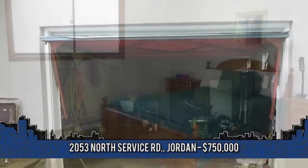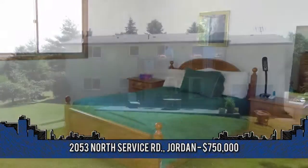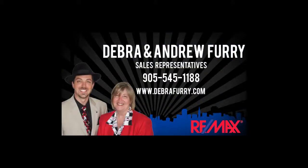Don't miss the opportunity to live on the lake. For more information, contact Deborah or Andrew Furry, sales representatives at Remax Escarpment Realty at 905-545-1188.